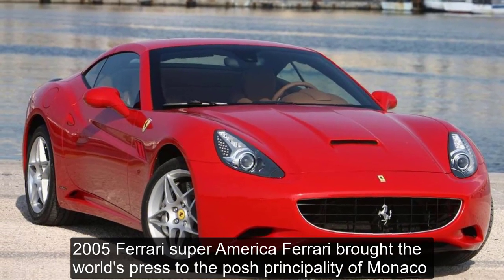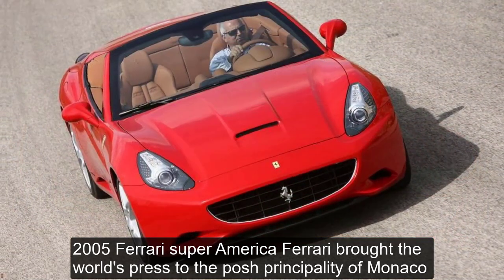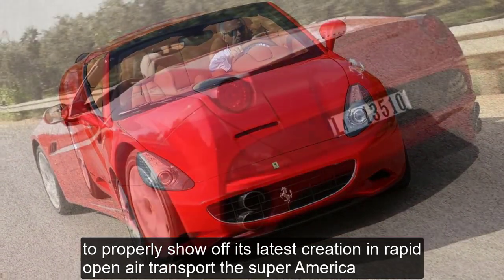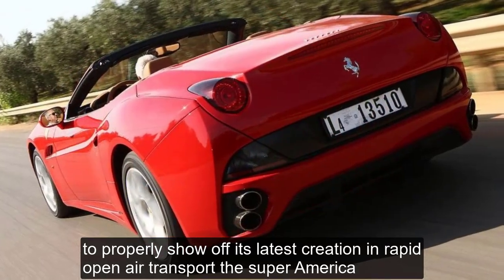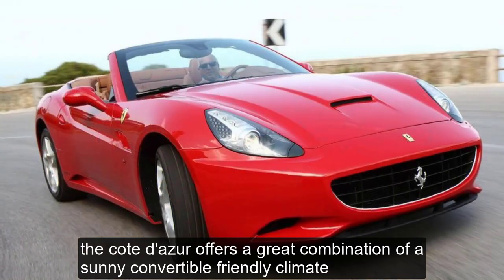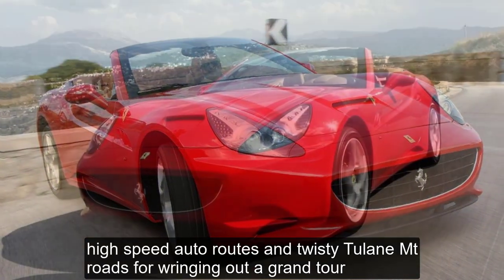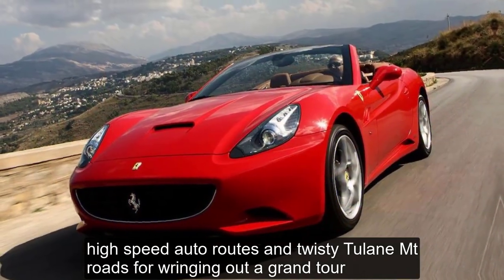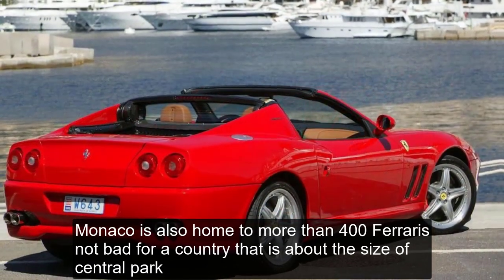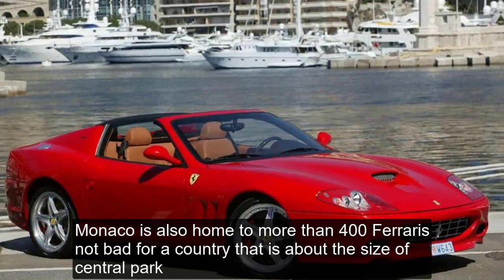2005 Ferrari Super America. Ferrari brought the world's press to the posh principality of Monaco to properly show off its latest creation in rapid, open-air transport, the Super America. The Côte d'Azur offers a great combination of a sunny, convertible-friendly climate, high-speed autoroutes, and twisty two-lane mountain roads for wringing out a grand tourer. Monaco is also home to more than 400 Ferraris — not bad for a country that is about the size of Central Park.